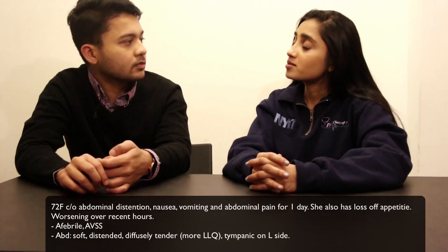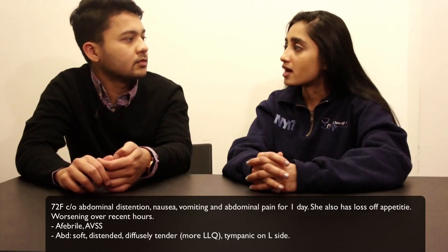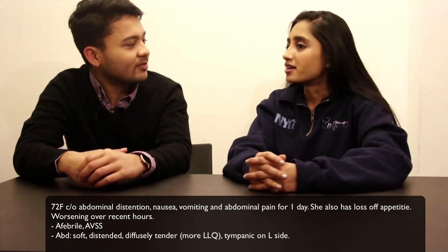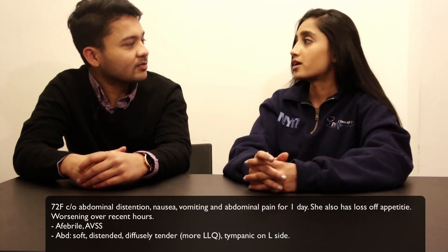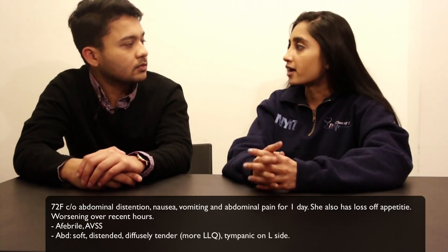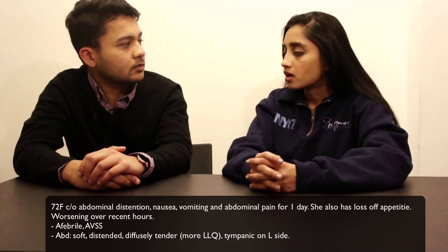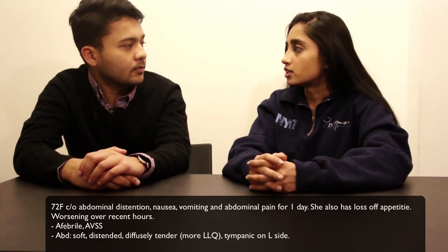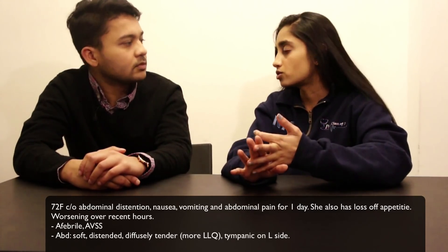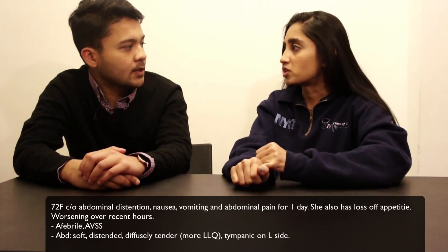She was very tympanic — more tympanic on the left than the right, but tympanic overall. So a lot of air. But the problem is: where is this air coming from, and where is it located? When you suspect air in the abdomen, it gets very dicey and scary very quickly. You're thinking it could be a variety of things — what's most common, what's most likely to kill you, and what you don't want to miss. Most commonly it's likely some sort of obstruction with a backup.